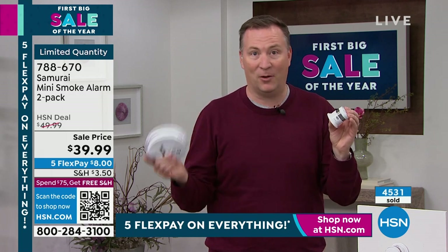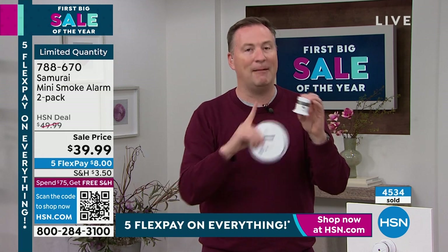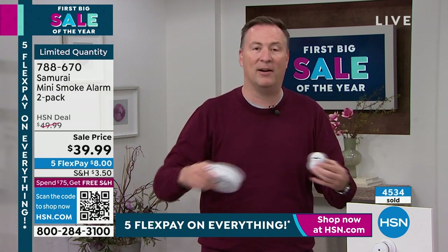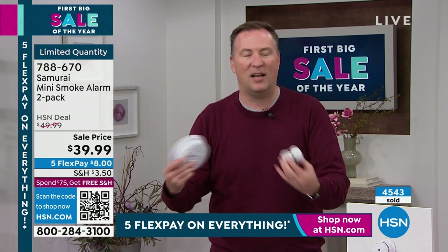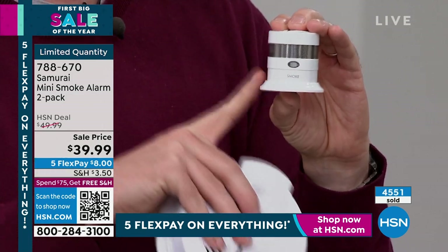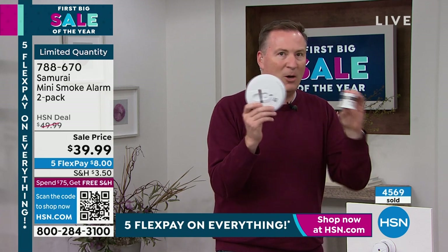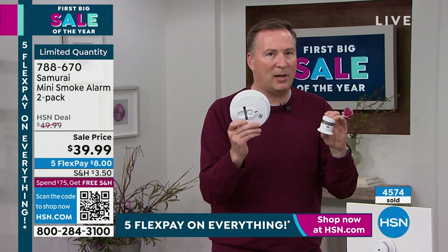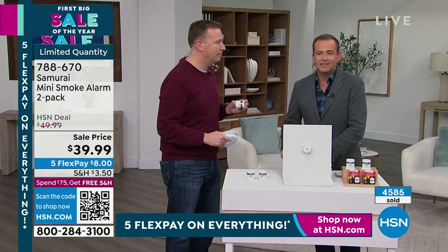They also recommend a smoke detector in every hallway leading to a major living space, and in every major living area — front room and back room. Think about it: fires start in the laundry room from dryer vent buildup, in the garage, in the basement. You should put one in all of those places. And even if you already have older detectors that are less than 10 years old, adding these is an extra layer of security.